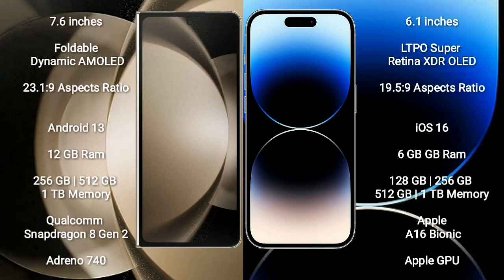Samsung Galaxy Z Fold 5 comes with a 7.6-inch foldable dynamic AMOLED display and aspect ratio 23.1:9. iPhone 14 Pro comes with a 6.1-inch LTPO Super Retina XDR OLED display and aspect ratio 19.5:9. Samsung Galaxy Z Fold 5 runs on Android 13, while iPhone 14 Pro runs on iOS 16.